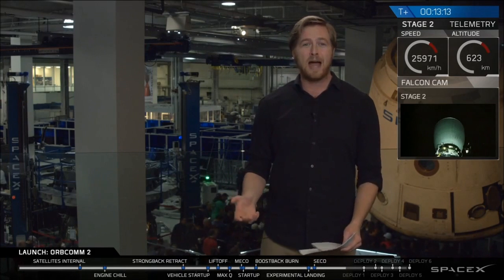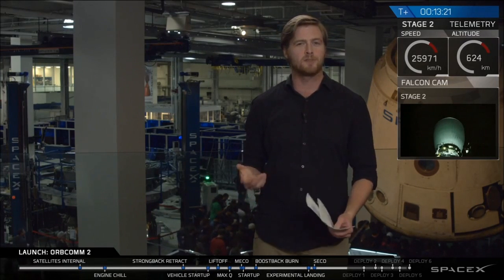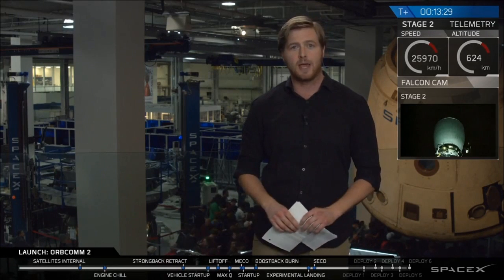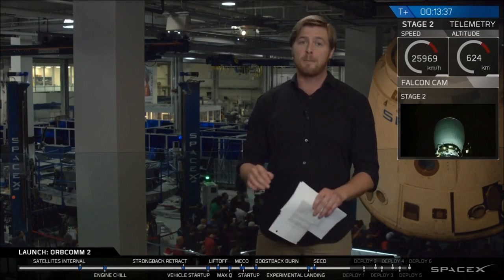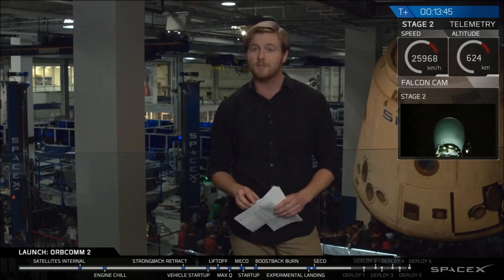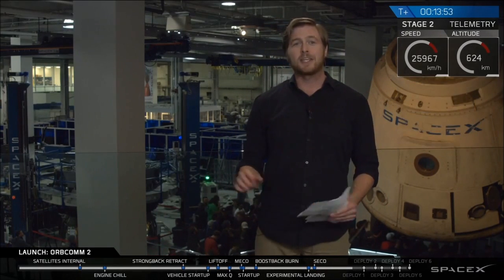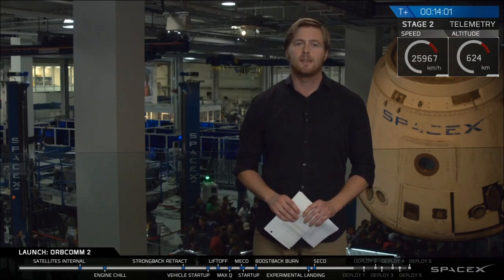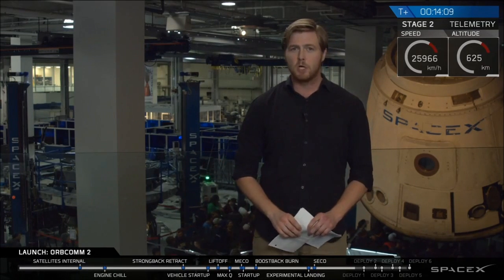A couple of quick facts about the Orbcom satellites: there are 11 of them, plus a 12th mass simulator for balance. Each satellite weighs about 172 kilograms, for a total mass of just over 2,000 kilograms — about the size of a fully grown adult lion. Each satellite, when stowed, is about a meter by a meter by half a meter tall, about the size of a small refrigerator. But fully deployed, the satellite extends its arms 13 meters — about the size of a telephone pole.